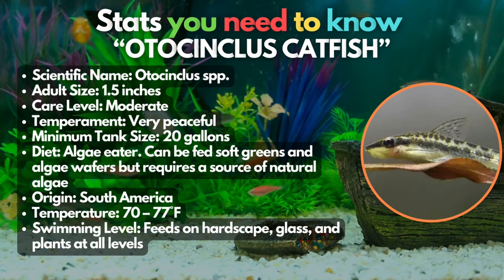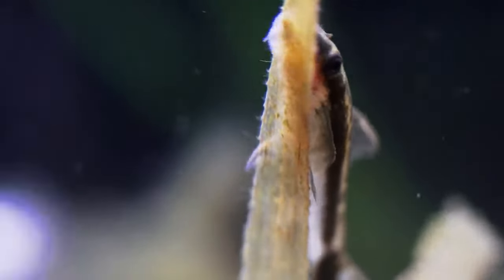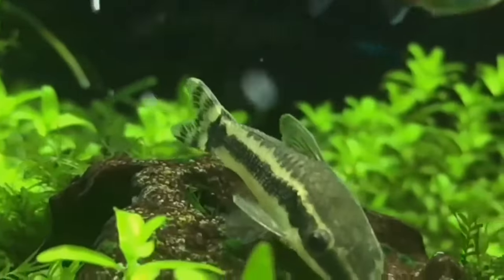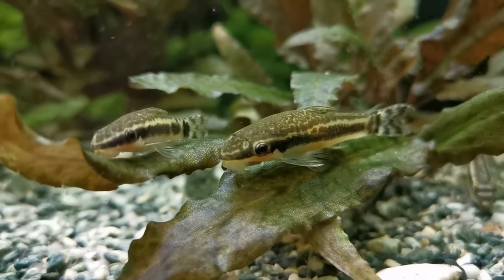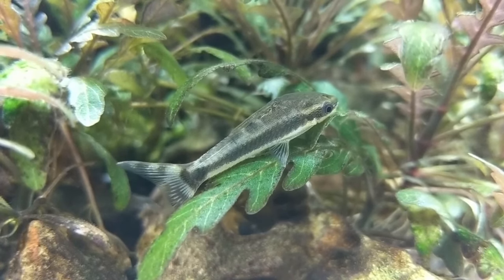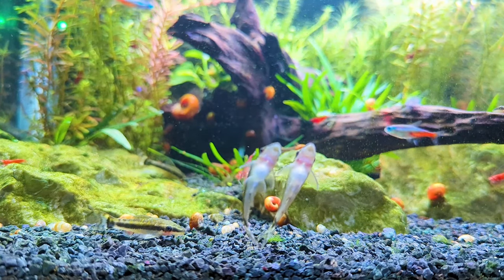We could not exclude the Otocinclus catfish off this list. This is a favorite because they're a great cleanup species in the hobby. However, these little suckerfish have some special requirements and they rarely survive in a new tank without a steady supply of algae. Although they're small in size, these algae eaters thrive best in well-established tanks of 20 gallons or larger, ensuring an ample supply of natural food to support a school of six or more. Otocinclus exhibit a peaceful nature, making them compatible with dwarf shrimp and fish fry. Just make sure you keep them well-fed, as they're known for eating their natural algae supply and then starving to death — supplemental feedings are a must.